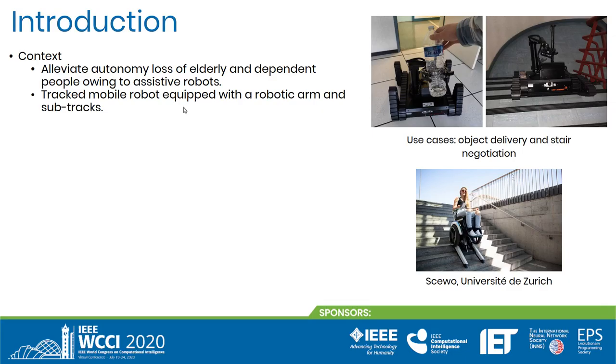Agile and elderly people require personal assistance. To alleviate their autonomy loss, mobile robotics may introduce intelligent assistive agents capable of indoor navigation and object manipulation. In the scope of our work, we use a tracked mobile robot equipped with a robotic arm and sub-tracks, destined to operate in 3D multi-floor environments. A major challenge amounts to autonomously and safely traversing staircases.